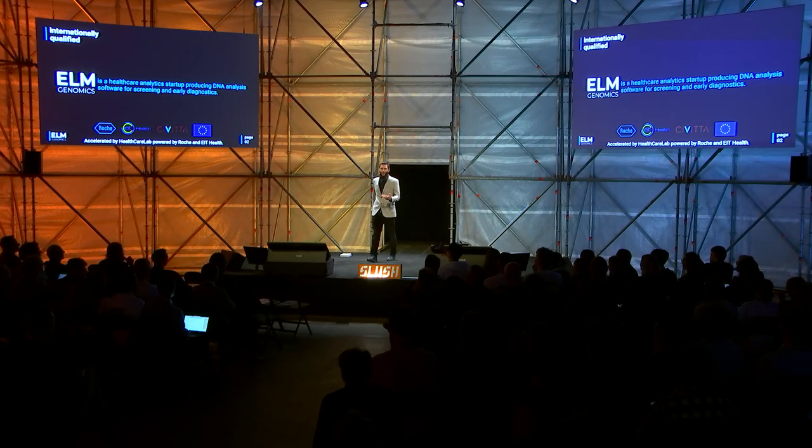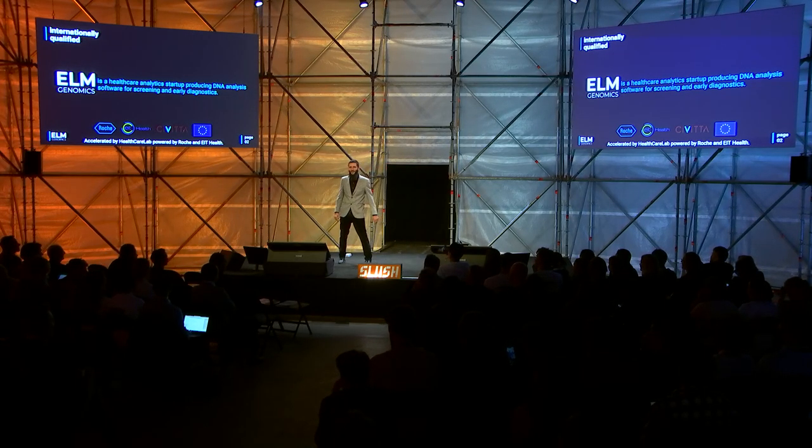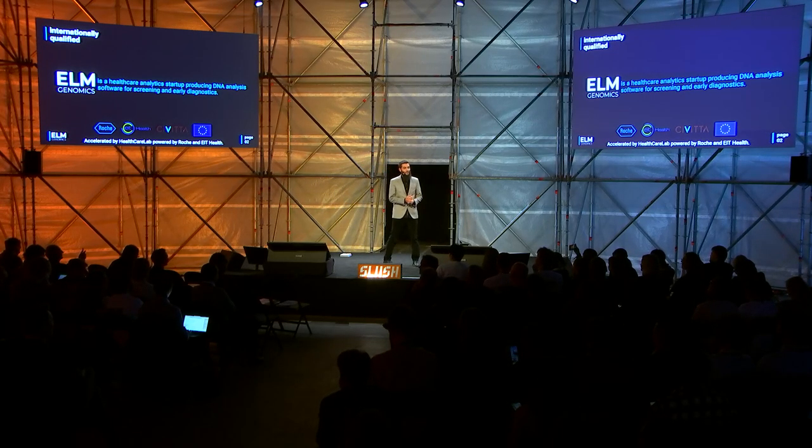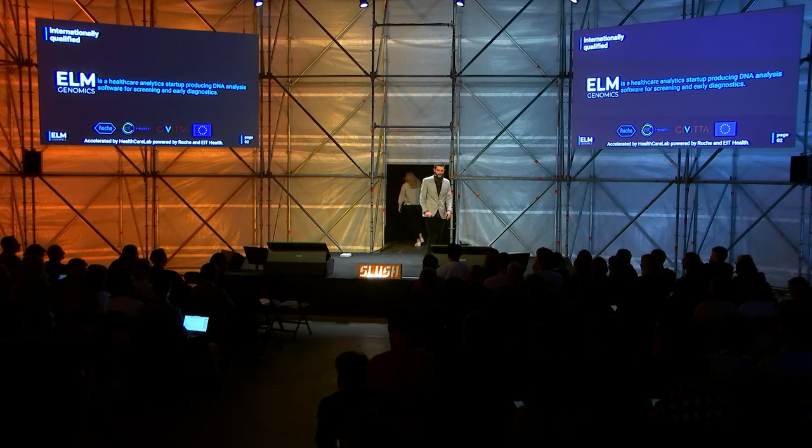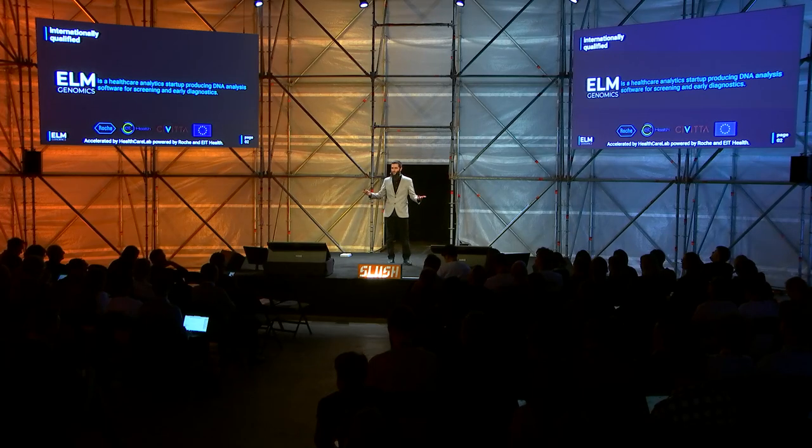Elm Genomics is a healthcare analytics startup producing DNA analysis software for screening and allo-diagnostics. We have been recently accelerated by Healthcare Lab, powered by Roche, EIT Health, and the European Union. This is the future of healthcare, and hopefully you will enjoy our product.